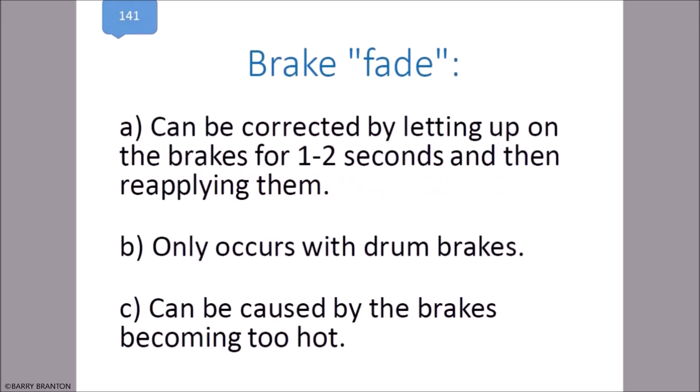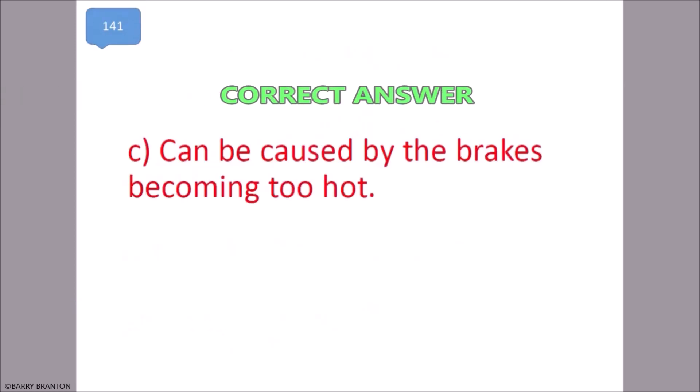Brake fade can be caused by the brakes becoming too hot. That is correct.